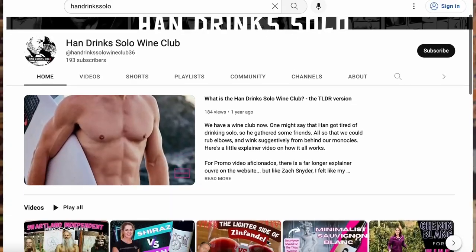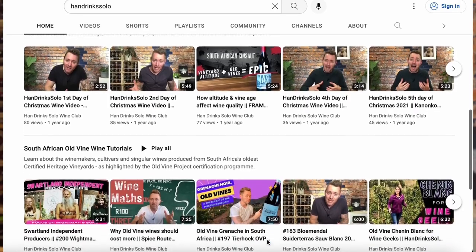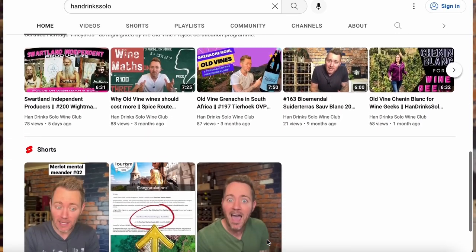If you enjoyed this video, consider subscribing to the Hand Drink Solo YouTube channel, where videos are released on viticulture, wine science, wine history, unusual cultivars, and some of the rising winemaking stars coming out of the South African wine industry.